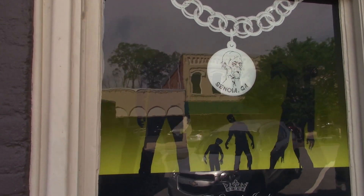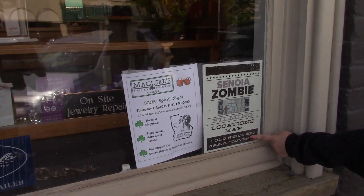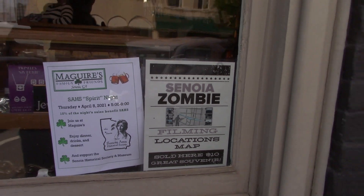Even the jewelry store gets into it. We found a filming locations map here — that would have been a lot easier than just winging it.